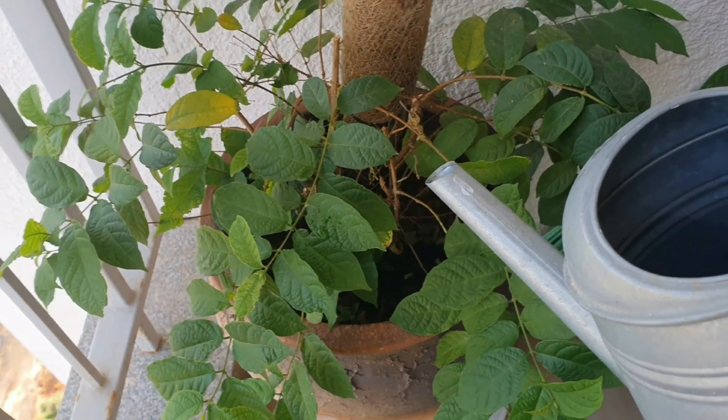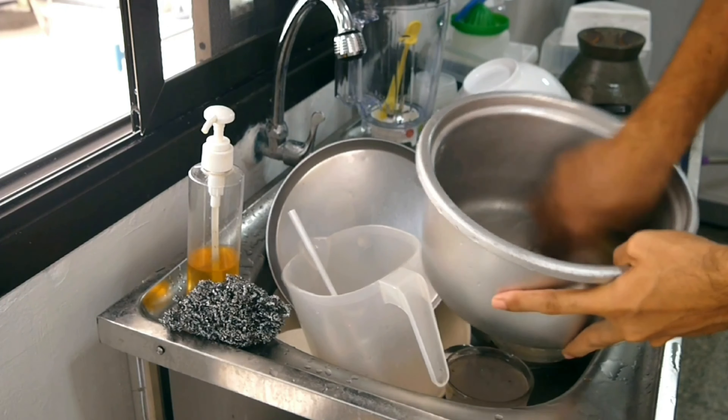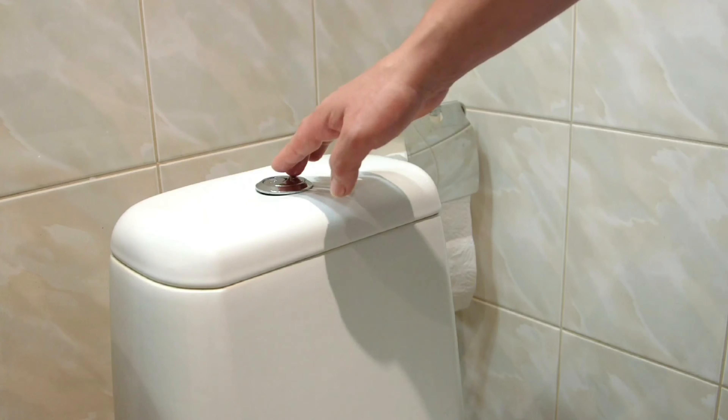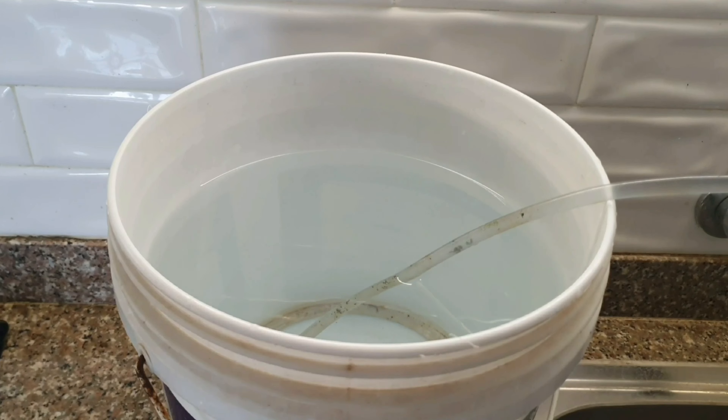This drought has forced us to reuse this water for non-potable needs, including watering plants. But remember that this concentrate is rich in calcium, magnesium, and other minerals that can burn tender plants.